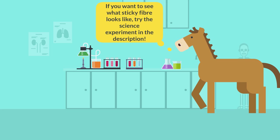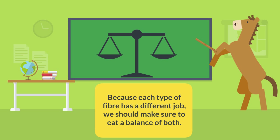If you want to see what sticky fiber looks like, try the science experiment in the description. Because each type of fiber has a different job, we should make sure to eat a balance of both.